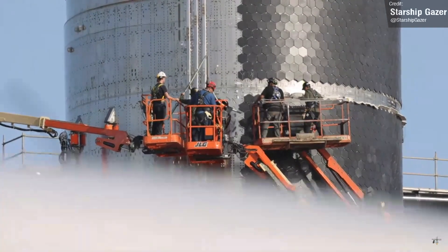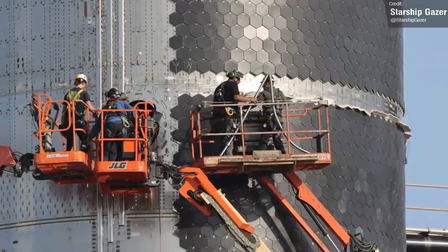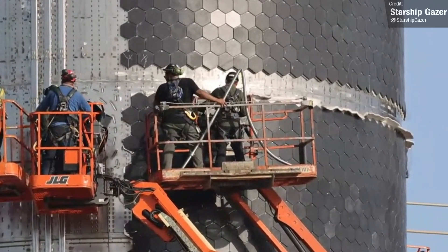Look at this clip from Starship Gazer, showing crews removing a very bent section of pipe. Hopefully, any issues with the ship can be identified and fixed by SpaceX. If they can fix things, then hopefully we'll start seeing things like static fires taking place in the very near future, and of course hopefully an eventual launch.